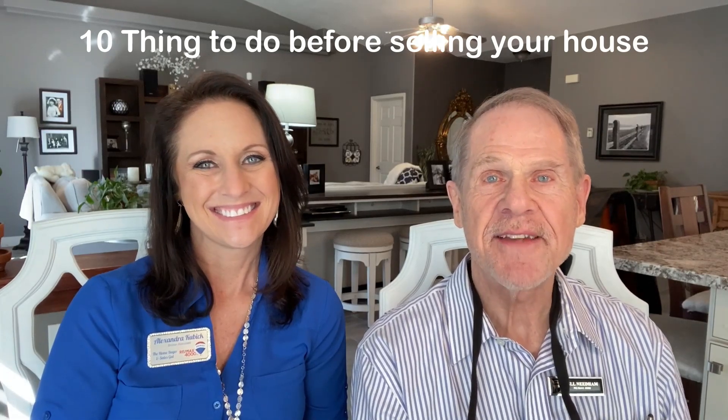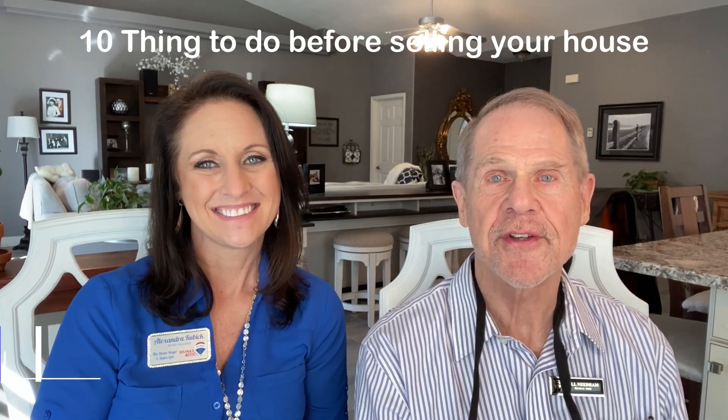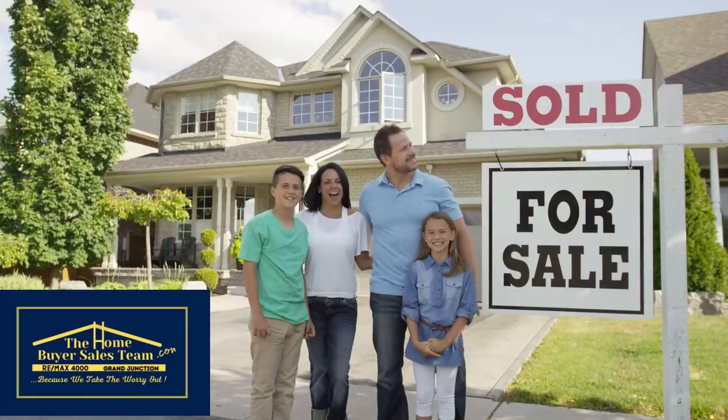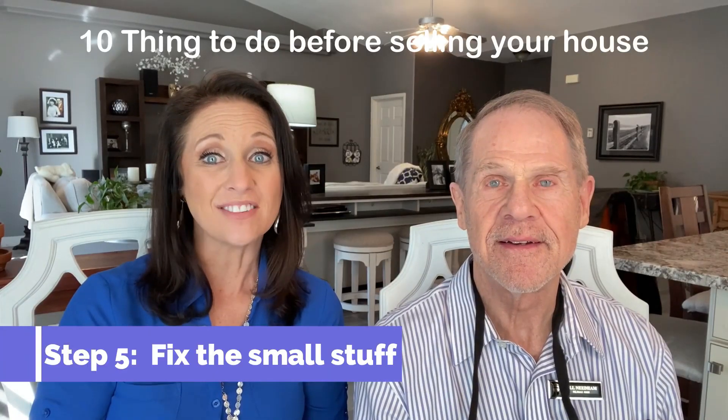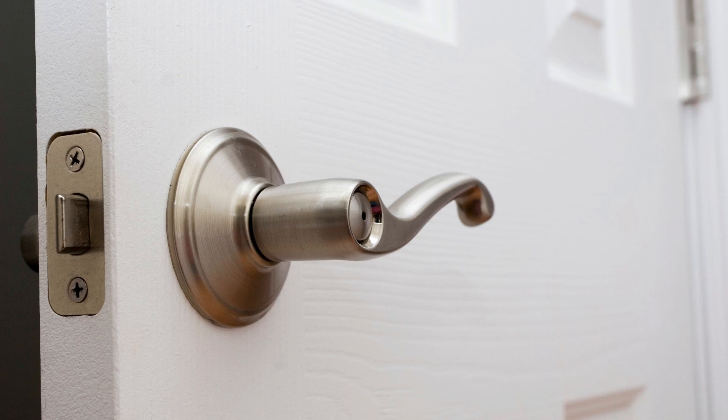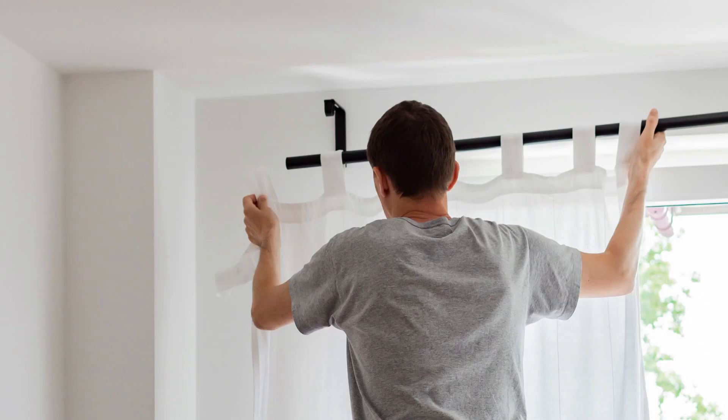Here are step 5 and 10 things to do before selling your house. Fix the small stuff. Repair or replace broken or outdated hardware throughout your home. You can install new door handles, faucets, towel bars, and curtain rods that are readily visible to home buyers.